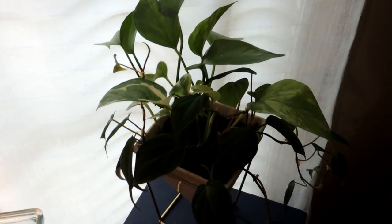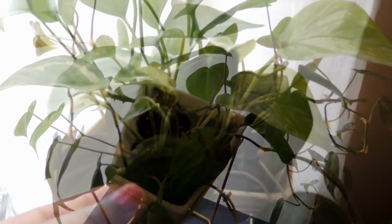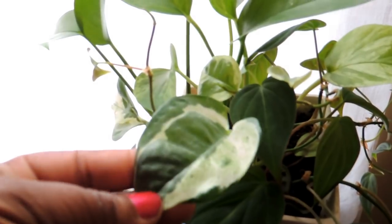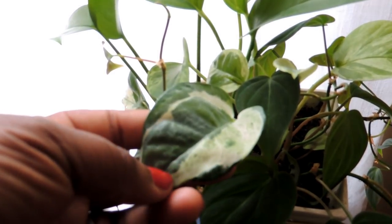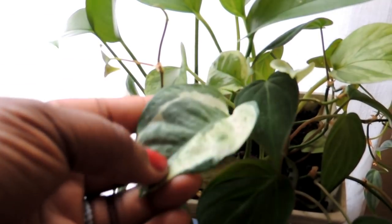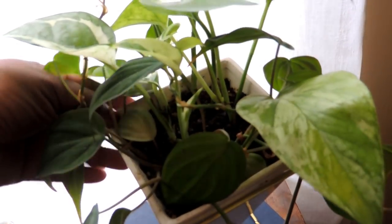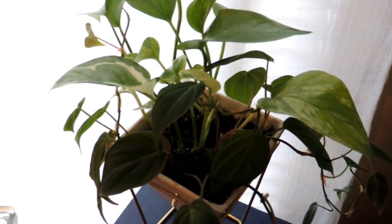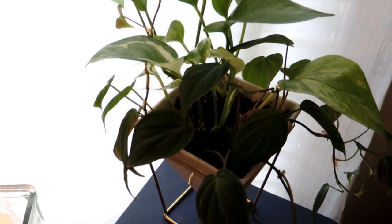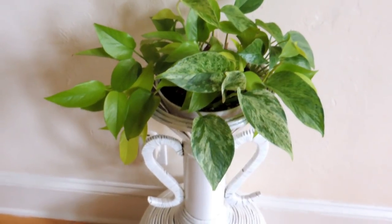This little guy is in one of my back rooms — it's a mixture of pothos and philodendron. I think there's a queen marble pothos in there, though I'm not 100% sure. It's been doing okay but is getting a little leggy, so at some point — maybe next year — I'll clip some of the longer leaves and repot it.